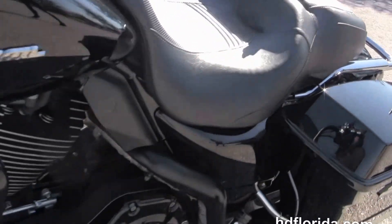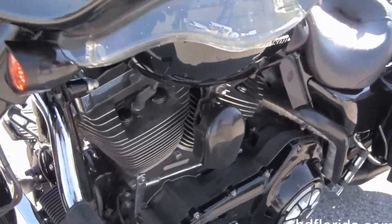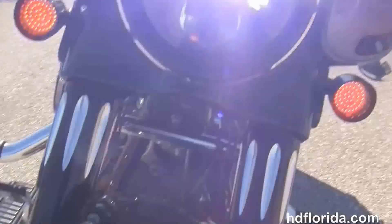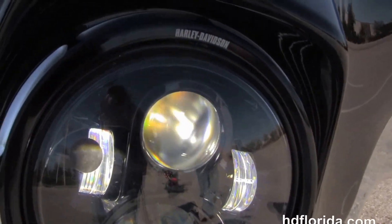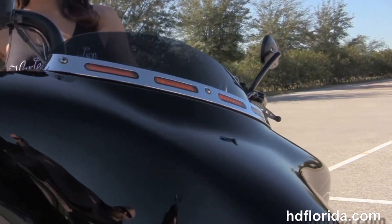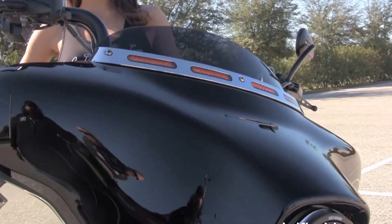Out front we've got the 10-inch ape bars sitting right behind the classic batwing-style fairing with shorty windshield, black factory AM/FM CD player with input for an MP3 player, upgraded speakers and speaker grills, factory security, all in vivid black.